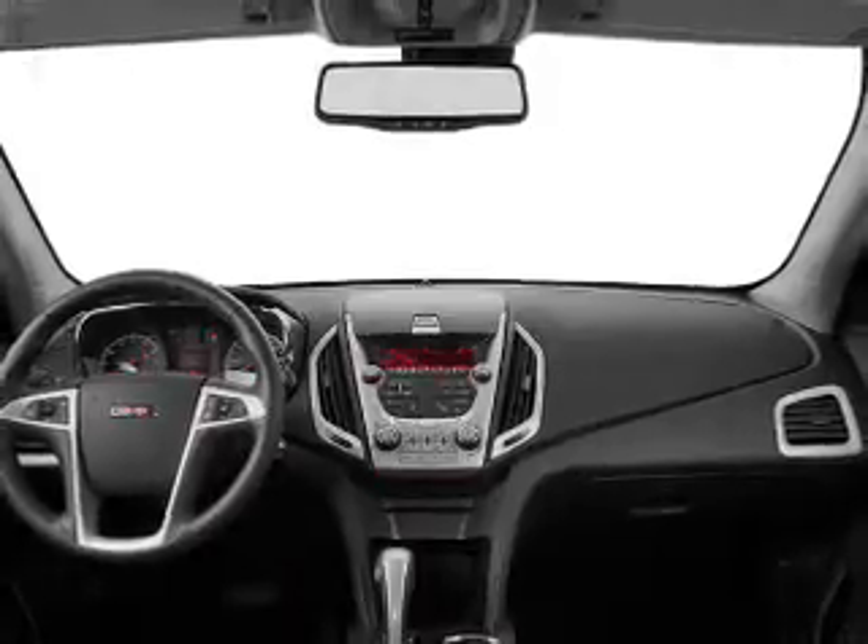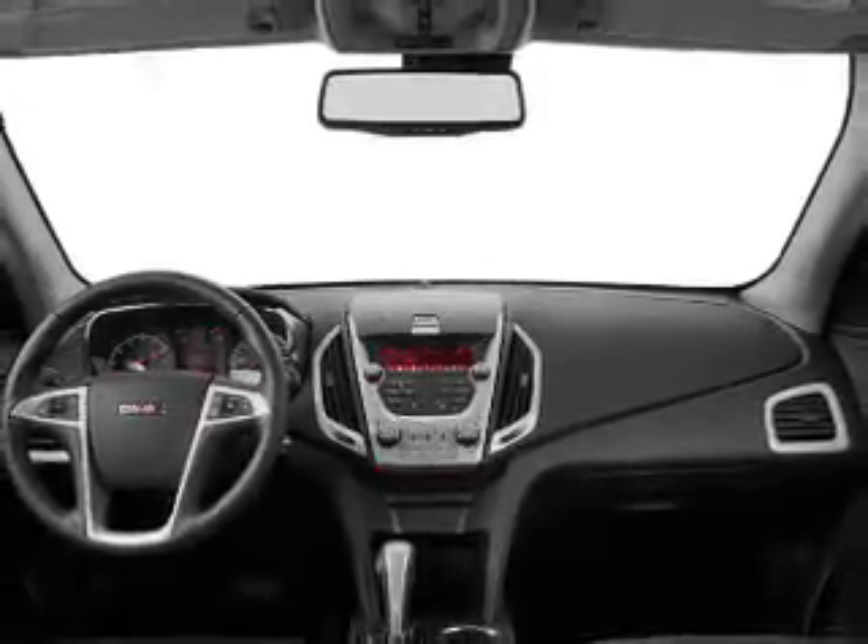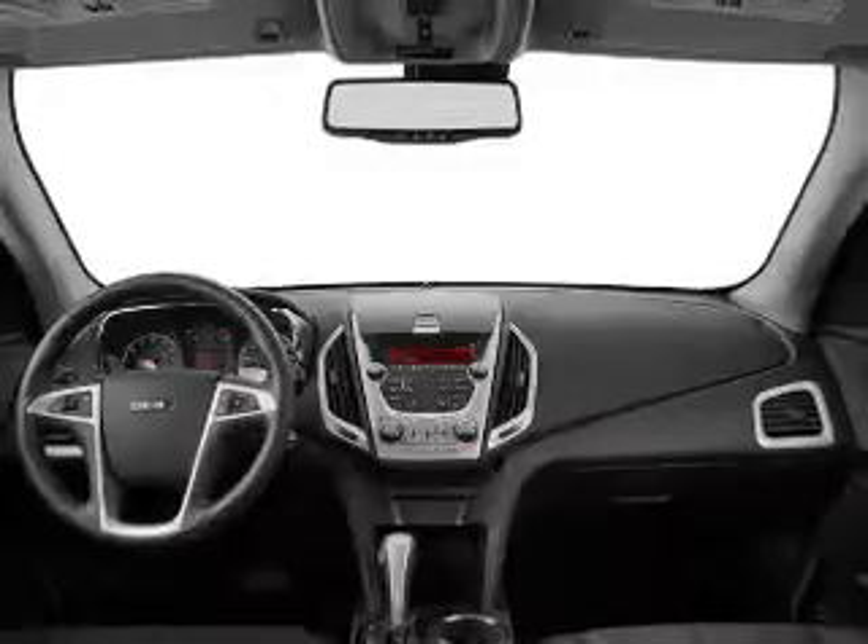Keyless entry. Power windows. Cruise control. Bluetooth wireless. An AM-FM stereo. A satellite radio. Power mirrors.